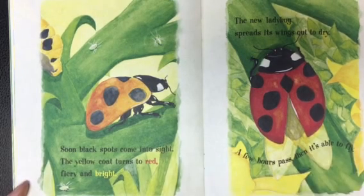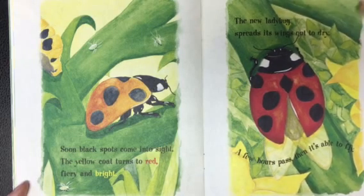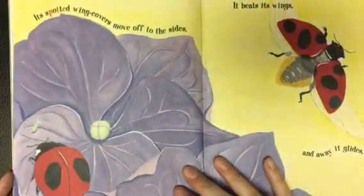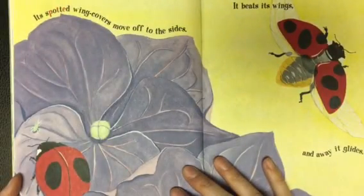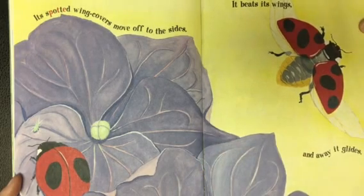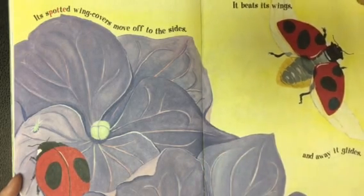The new ladybug spreads its wings out to dry. A few hours pass, and then it's able to fly. Its spotted wing covers move off to the sides. It beats its wings, and away it glides.